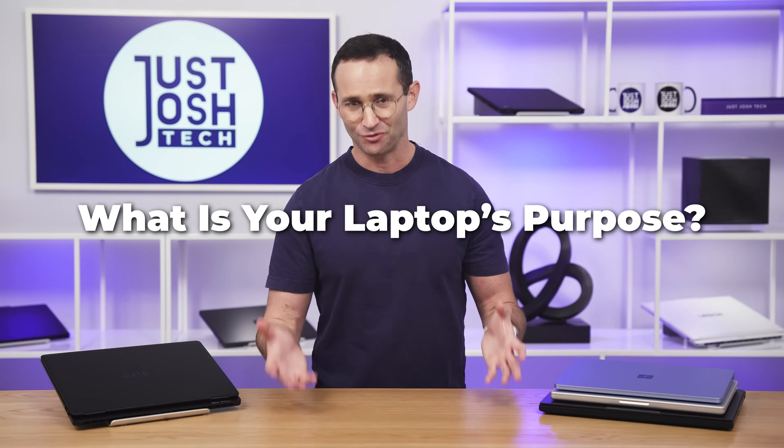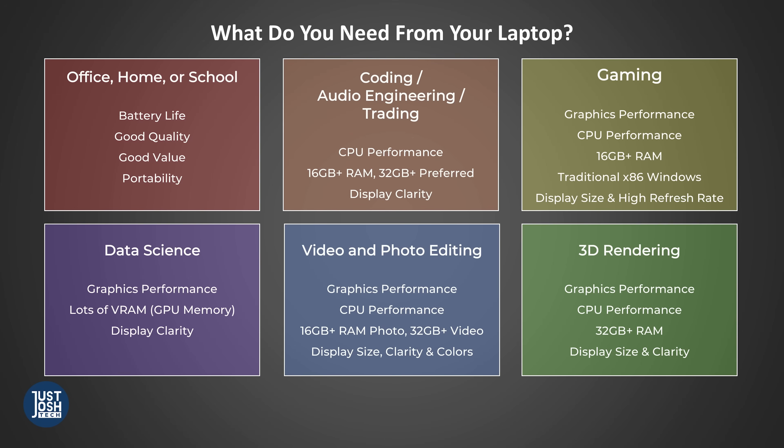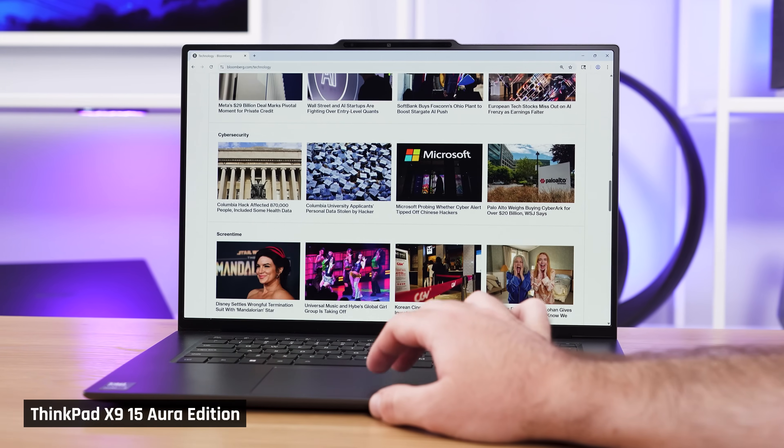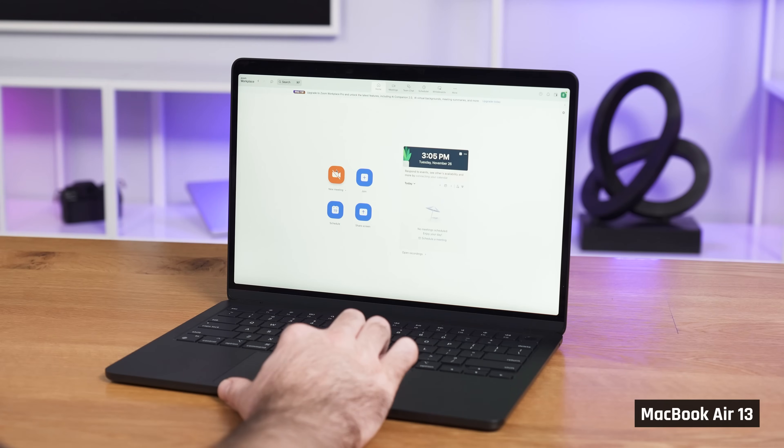The first thing that you need to decide on is what you're going to use the laptop for. There are six main types of laptop users. The simplest are people who just want a laptop for basic home, school, or office use — say you're just browsing the web, working on documents, or taking some Zoom calls.